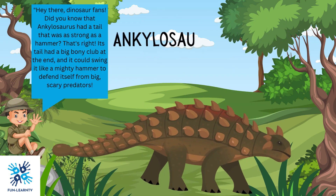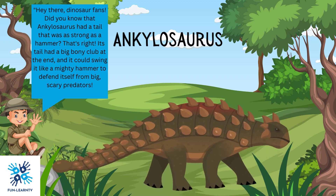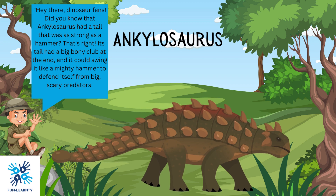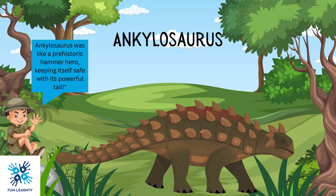Hey there, dinosaur fans! Did you know that Ankylosaurus had a tail that was as strong as a hammer? Its tail had a big, bony club at the end, and it could swing it like a mighty hammer to defend itself from big, scary predators. Ankylosaurus was like a prehistoric hammer hero, keeping itself safe with its powerful tail.